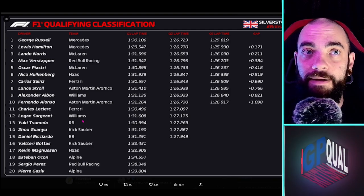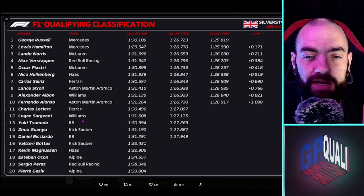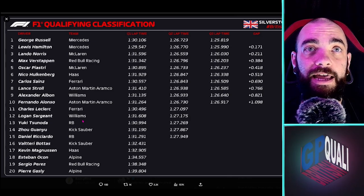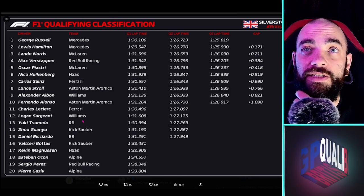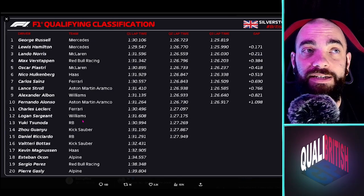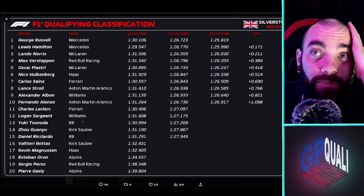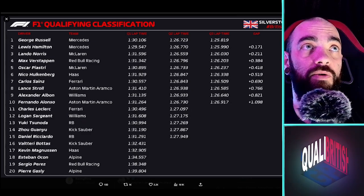Even though it looked at the start like Lando Norris was going to have it, Lando backed off on his last lap. Just before the last sector he started hitting yellow sectors, had a bit of a moment trying to push too hard, and couldn't get the lap done. He ended up pitting before, so his 1:26.030 was from his previous attempt — he did not put in a final time.